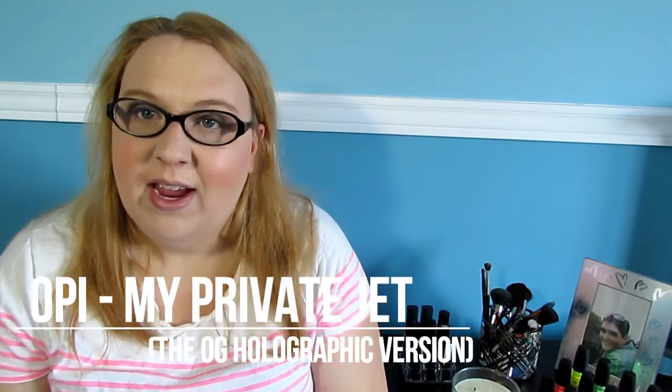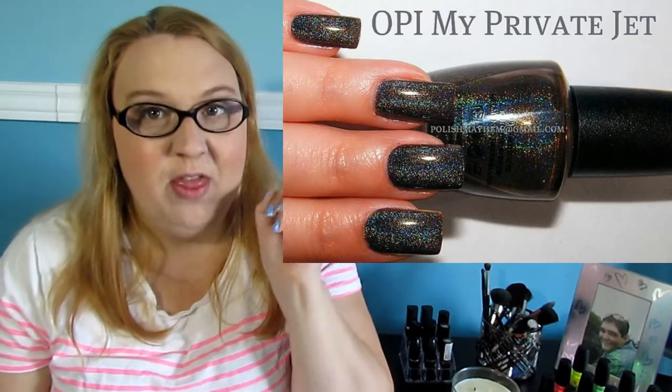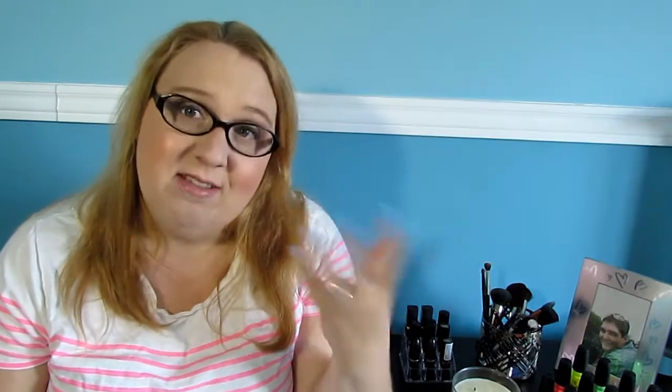The next one from OPI is My Private Jet — the original with the holographic in it, not the one you can get now that has no holographic. The original My Private Jet was a brown holographic, absolutely stunning. But they changed the formula and now it doesn't have the holographic properties, so it's not the same — similar to what they did with Starry Starry Night. So the original My Private Jet is on my lemming list.